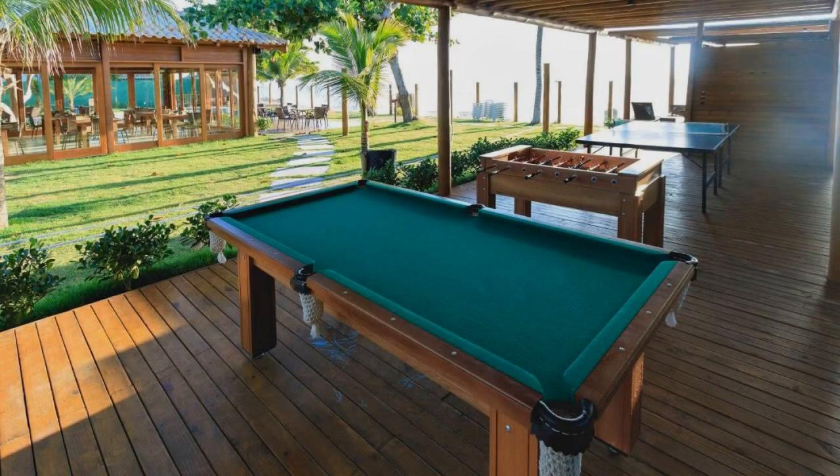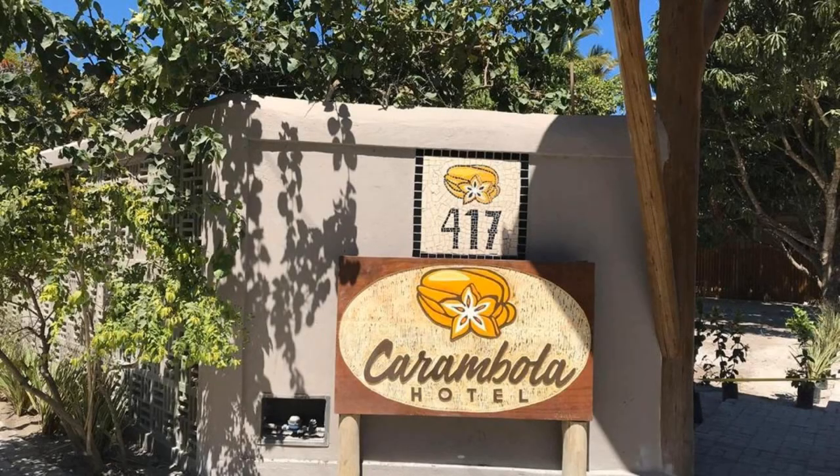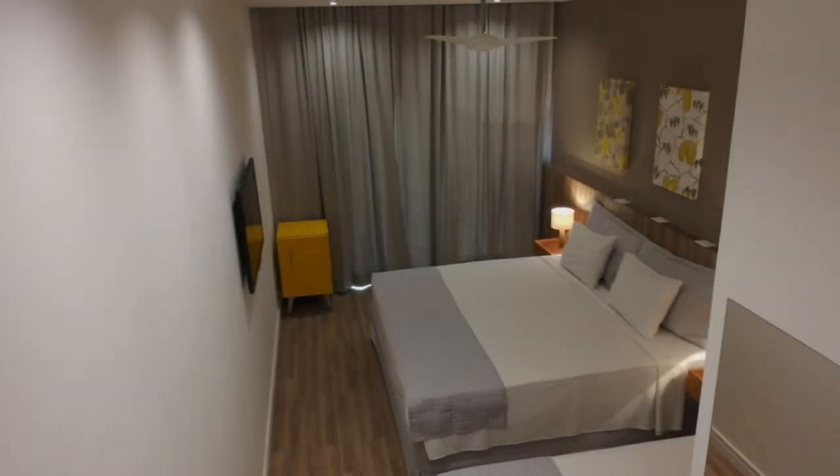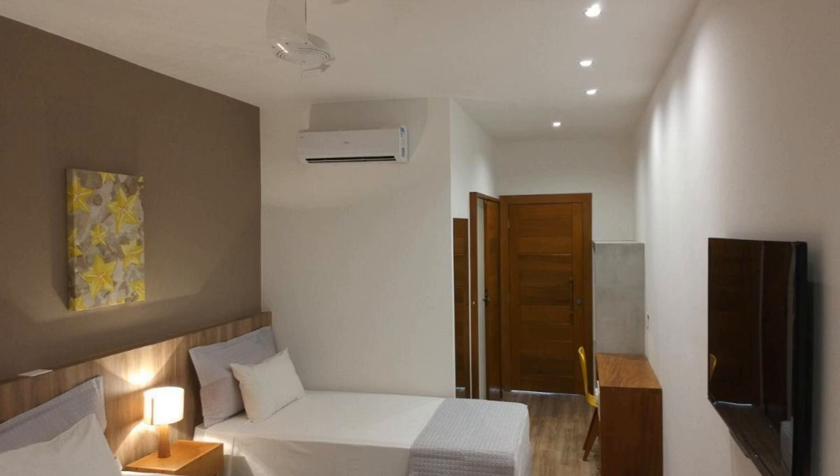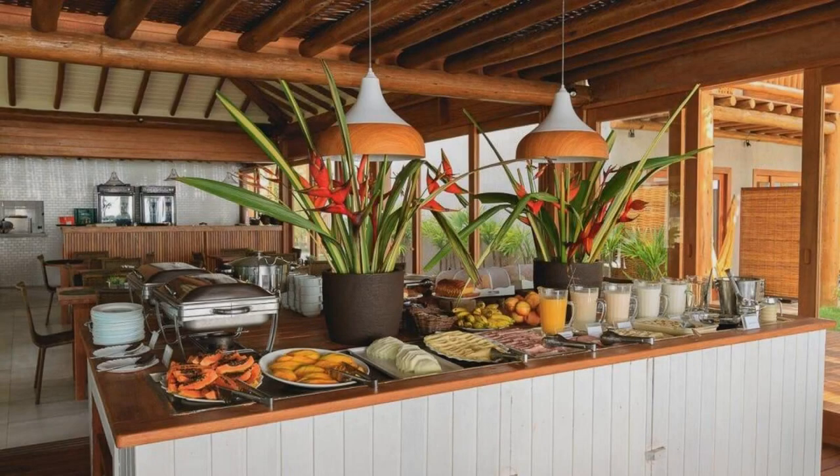The location of the hotel is great for walking around. There are 8 types of rooms available on booking.com. You can book online and enjoy it. You can see more than 100 reviews of this hotel on booking.com.